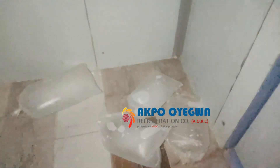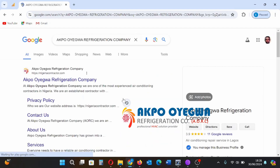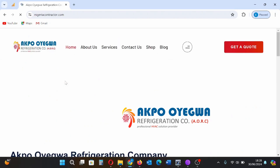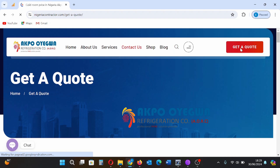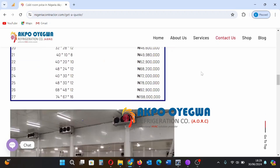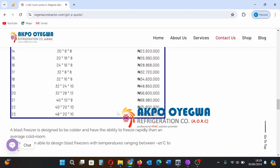In order to get something similar to this, you can get in touch with us via our website. On our website, you will see our price list. Go through the price list and decide which blast freezer is within your budget. You can then fill out our quotation request form on our website. Once we receive your request, we will study the information and respond to you via email with an official quotation. Then you can make a decision to make payment, and we will proceed to commence the project.